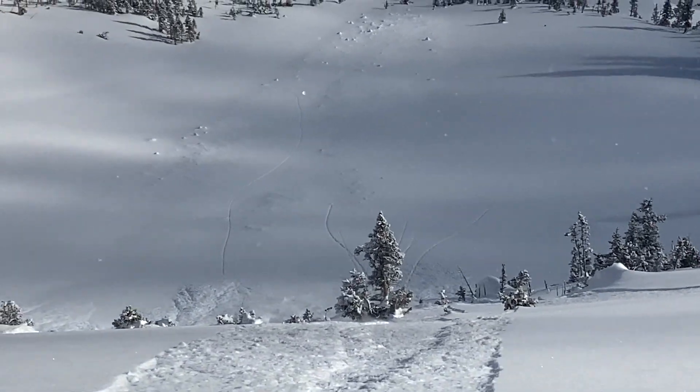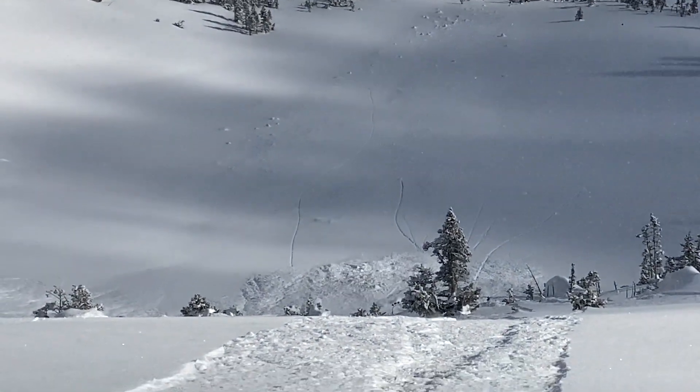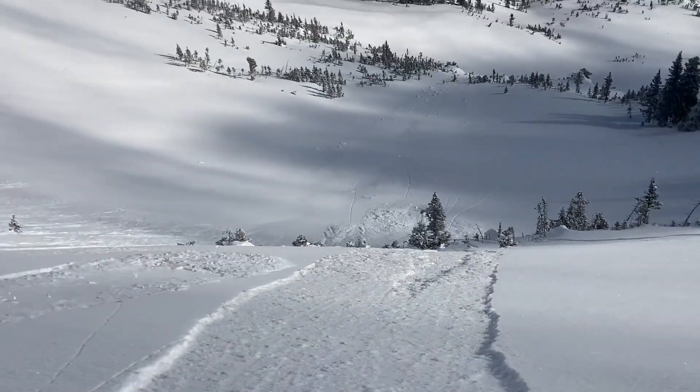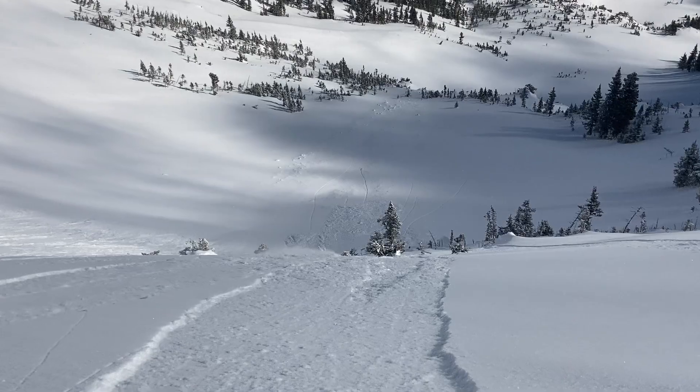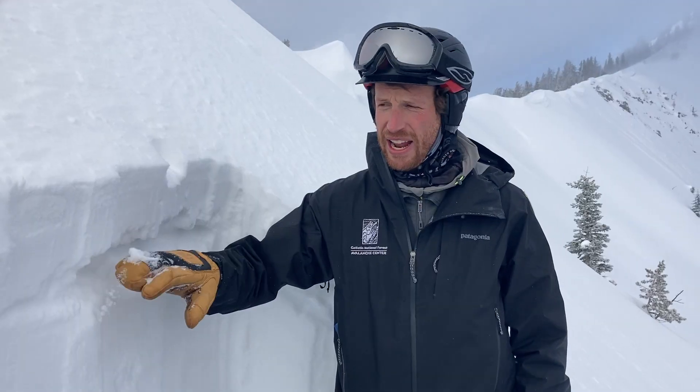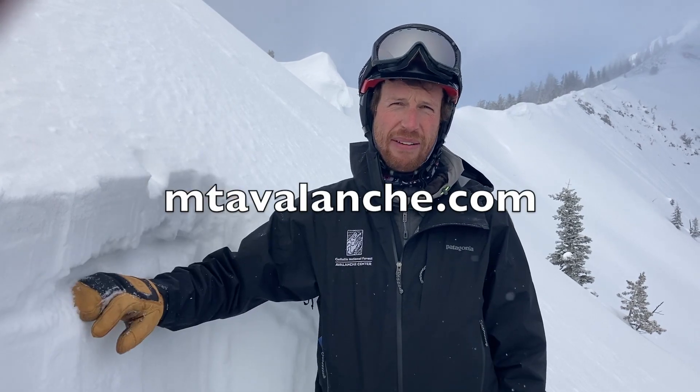So it's low danger right now, we're only expecting small avalanches or isolated instabilities, but we do want to dig for this layer and check for it before we ride in steep terrain, and keep it in mind for when we do get more snow — we'll definitely see avalanches break on it.